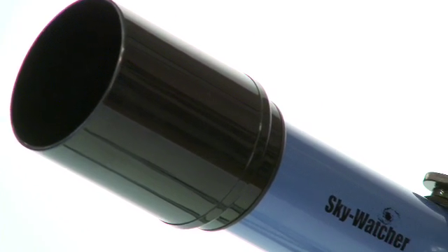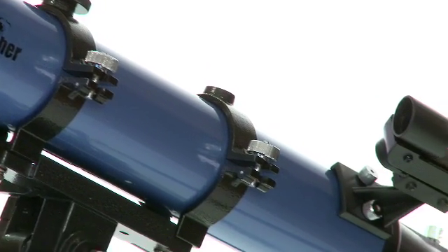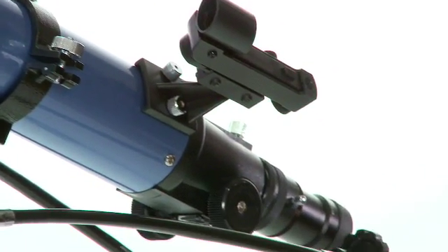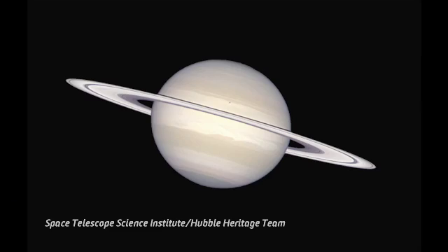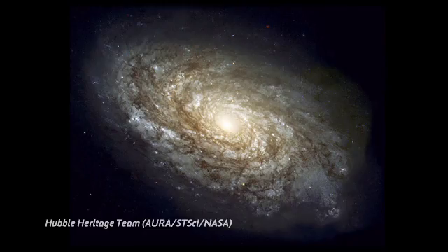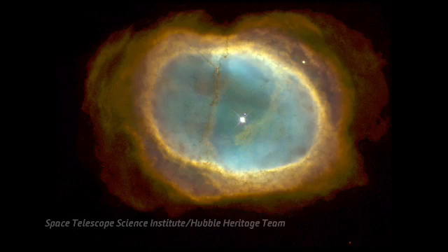A refractor is what people think of as a telescope — it's got a glass lens at the front and the light comes through to an eyepiece at the back. Amateur telescopes allow you to see most of the things you'd be interested in in the sky: all the planets, deep sky objects like galaxies, star clusters, and nebulae.